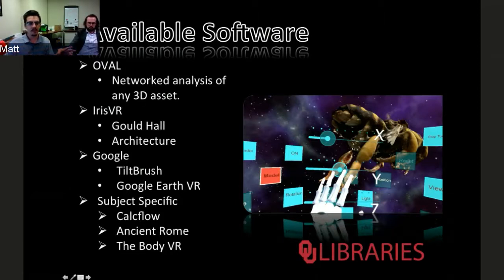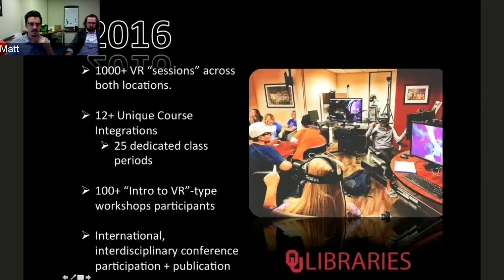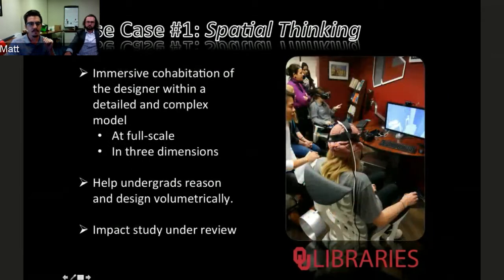Some numbers from 2016: between our two locations we did about a thousand unique VR sessions. The big win to my mind was the course integrations — a set of classes had a required assignment in The Edge where students had to use VR to complete coursework. We also ran introductory VR and VR development workshops open to the public. Zach and I have also been traveling regularly to give talks and publishing in conference proceedings.